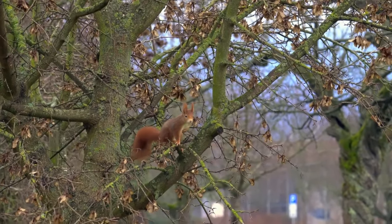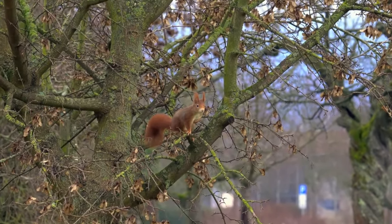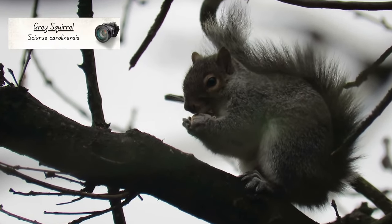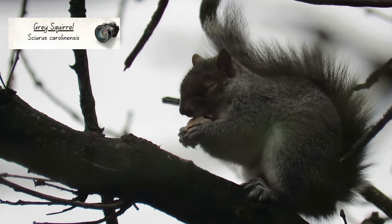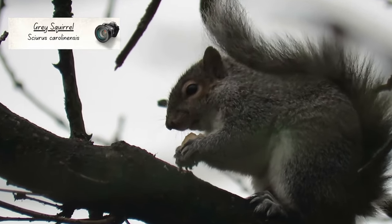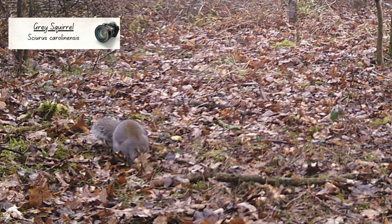You might be wondering why their numbers have declined so much, and the answer to that question is the grey squirrel. Through no fault of their own, grey squirrels were introduced into the UK in the 1870s. They brought with them a disease which they are immune to but that is fatal to red squirrels, and they gradually displaced them across most of the country.